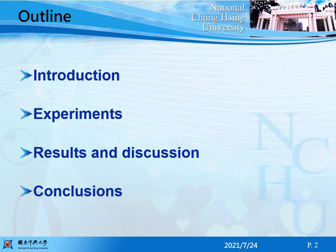My outline is: introduction, experiments, results, and discussion and conclusions.